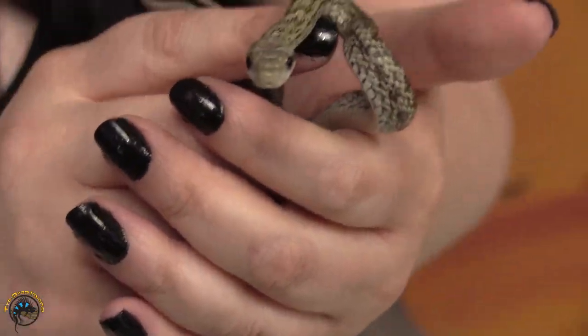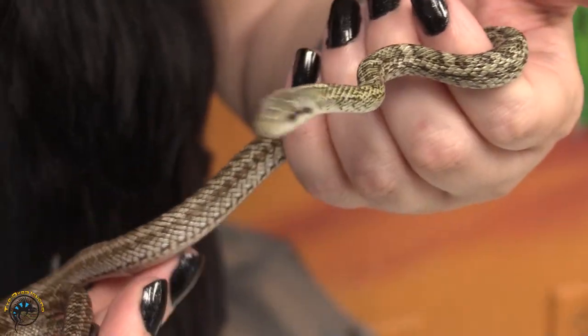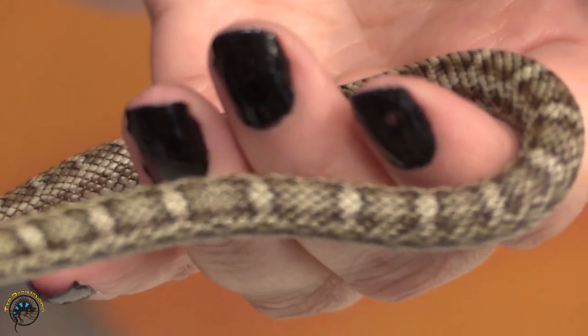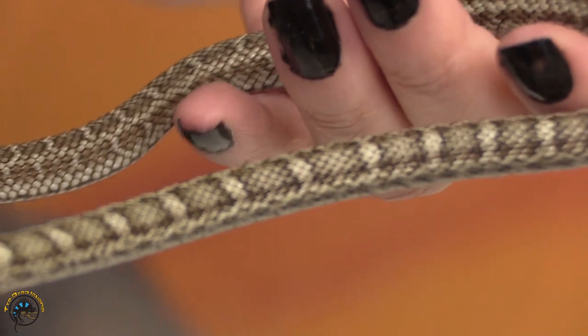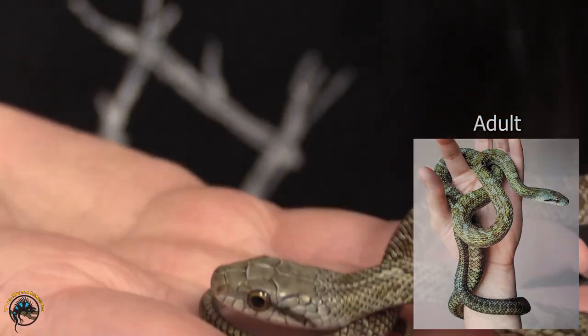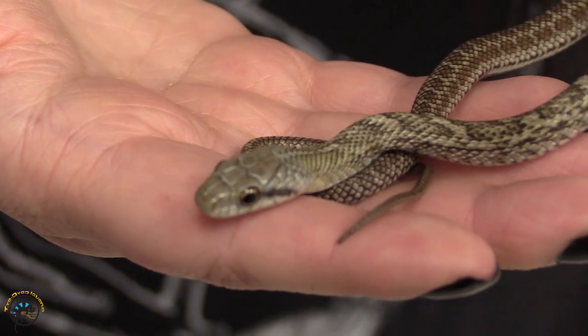This is one of those old world rat snakes I was telling you about — this is a Japanese rat snake, and this one's a girl. As babies, they tend to have a lot of patterning and not a whole lot of color. As she gets older, she'll start getting a little bit more blues and greens. She's got a little bit of grayish blue on her head, but it's not super obvious right now. These guys will range anywhere between a tan brownish to a beautiful blue-gray.